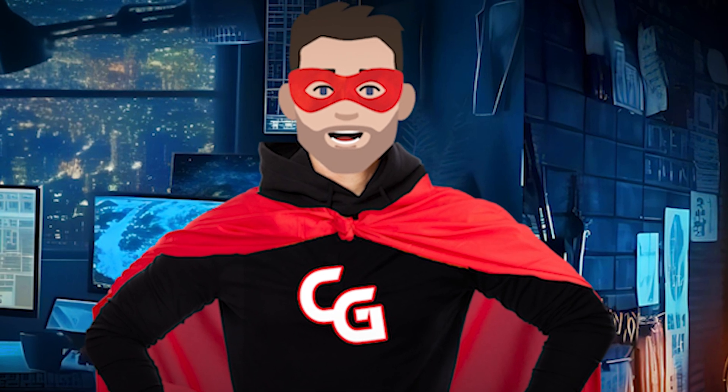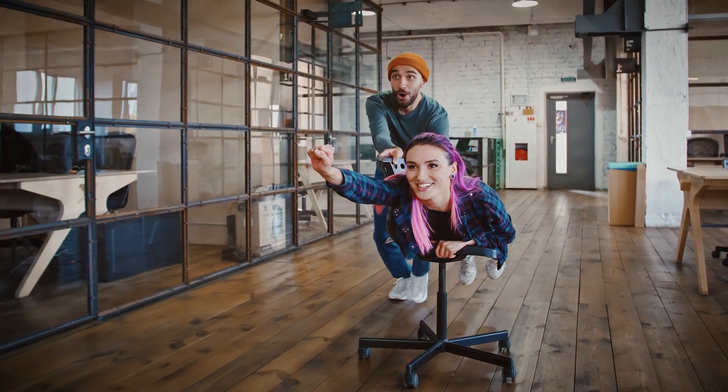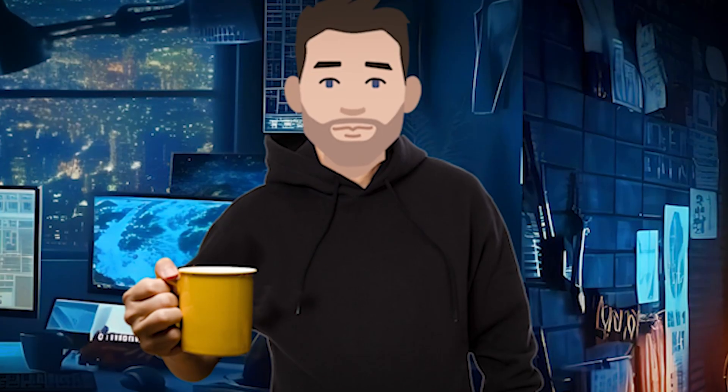Next up is our daily stand-up meeting, where we gather like a bunch of superheroes discussing our kryptonite. We chat about ongoing issues, new vulnerabilities, and plot our action items like a team of cyber avengers. Effective communication is key in our line of work. We need to work together like a well-oiled machine — or at least a machine that's had its coffee.